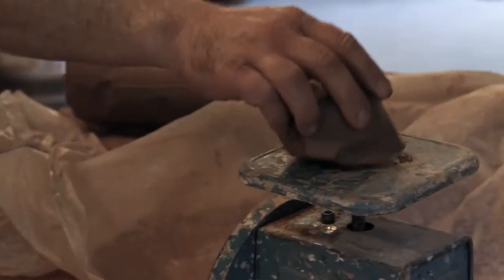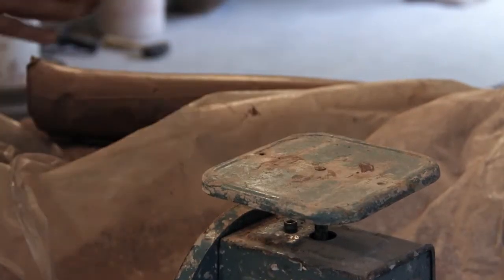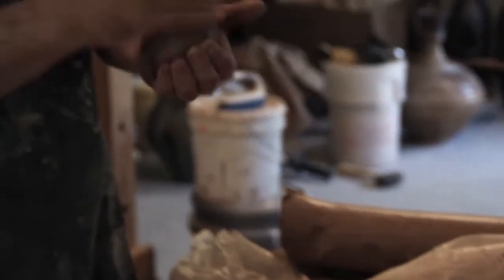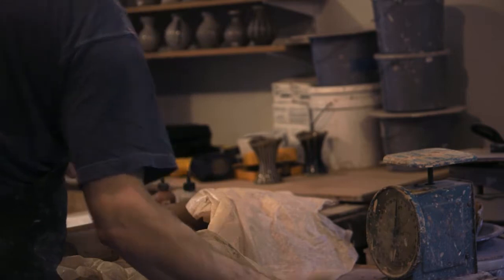What I like about the material is that it does not feel precious. And that's why I choose to make functional pots. I don't want things necessarily to be looked at. My primary focus is that they're used.